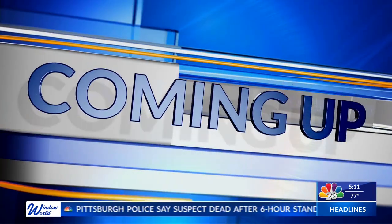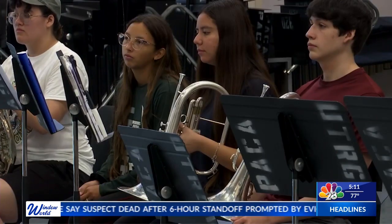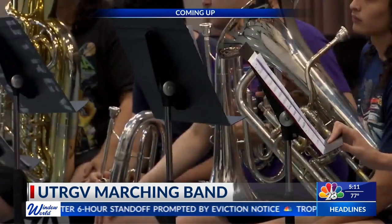Well, it sounds like a fun event. Hopefully everyone can make it out — starting with us. Still to come, UTRGV's marching band is gearing up for Welcome Week workshops.